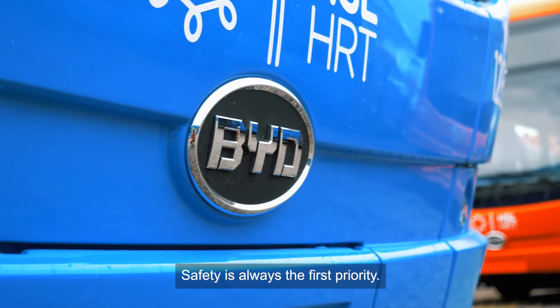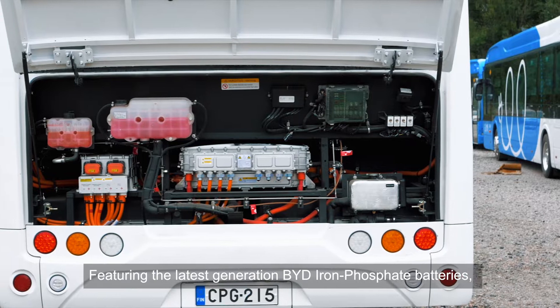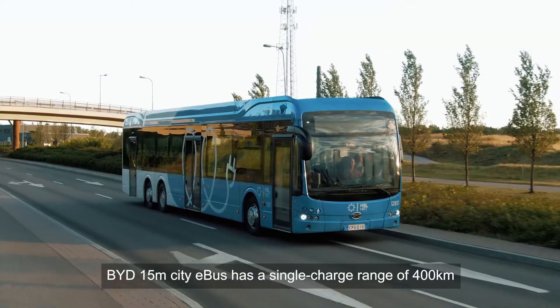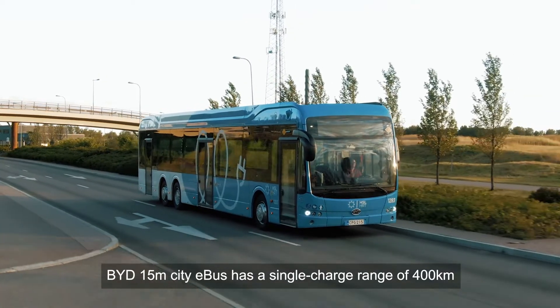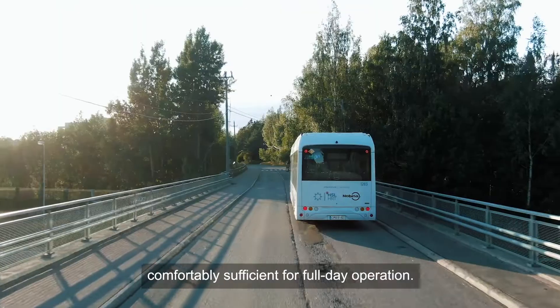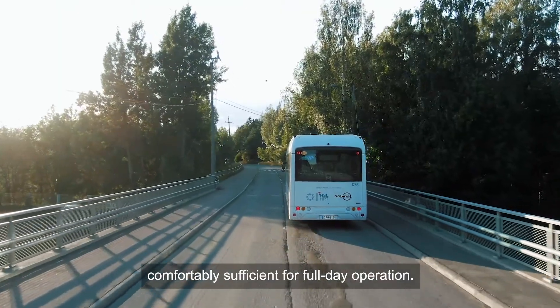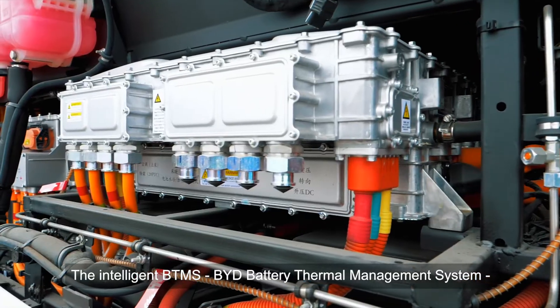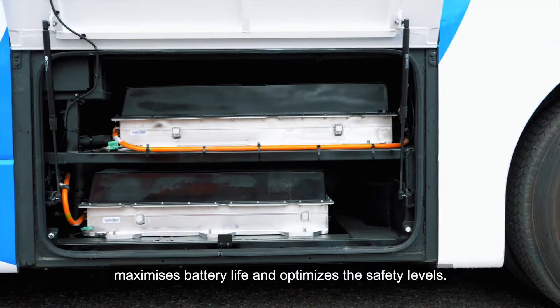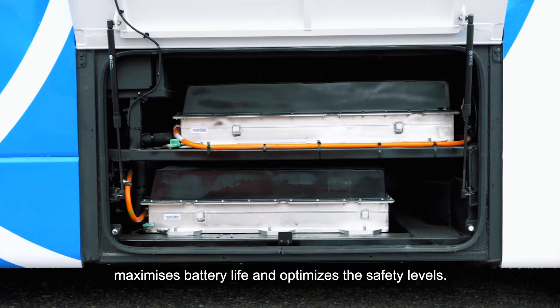Safety is always the first priority. Featuring the latest generation BYD iron phosphate batteries, the BYD 15-metre city e-bus has a single charge range of 400 kilometres under standard test conditions, comfortably sufficient for full day operation. The intelligent BTMS — BYD Battery Thermal Management System — maximises battery life and optimises safety levels.